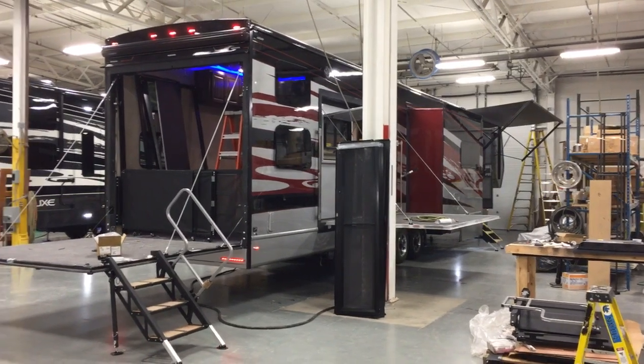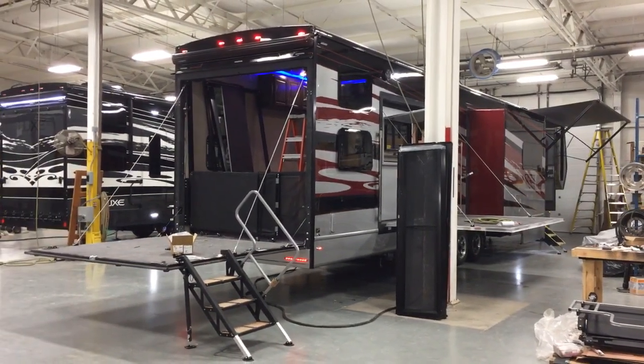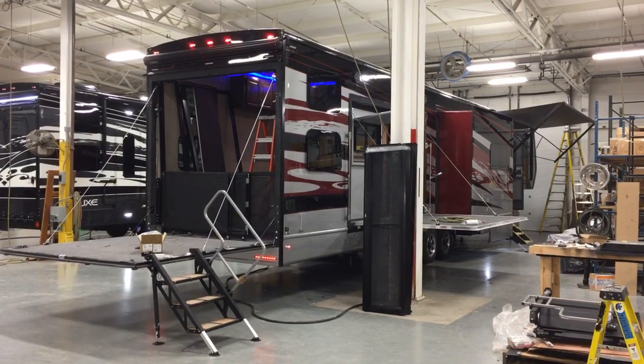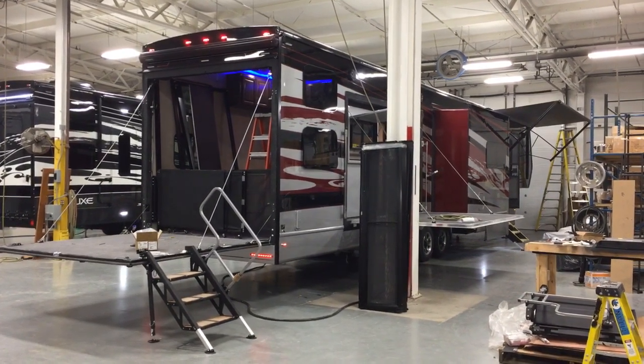Hey everyone, this is Ed Kiefer again bringing you another Luxe Highlight. I am looking at the Luxe luxury toy hauler — this is a luxury toy hauler.